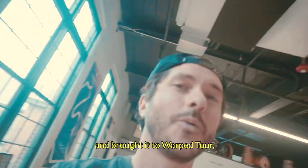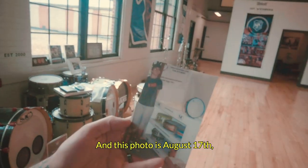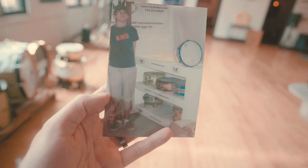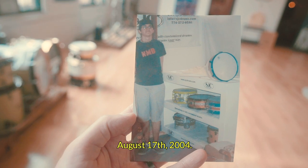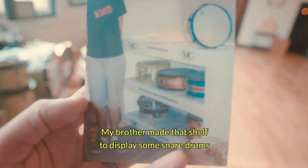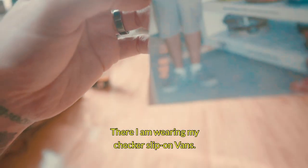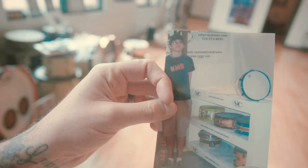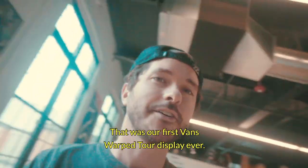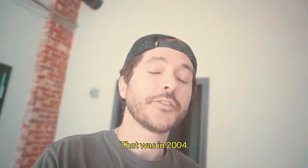We made that banner and brought it to Warped Tour that my brother and I snuck into. This photo is August 17th, 2004. See that little shelf? My brother made that shelf to display some snare drums so we could sneak into the Vans Warped Tour. And there I am wearing my Checker Slip-On Vans. That was our first Vans Warped Tour display ever, in 2004.